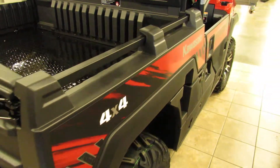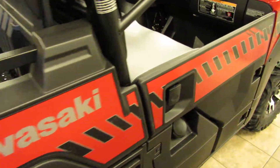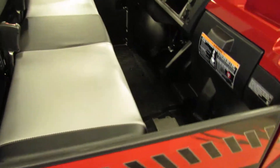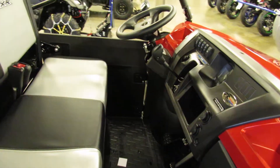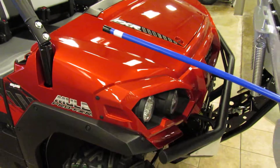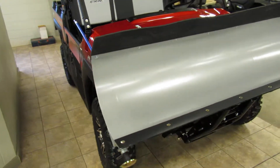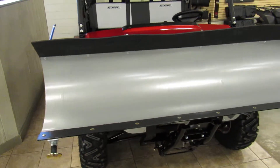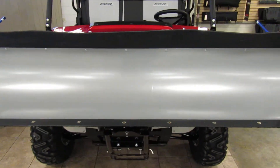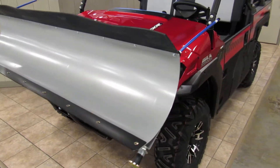2018 Kawasaki Mule Pro FXR — they've put a plow on this one. With the weather changing, this might be ideal for some people to move snow if you have any interest.